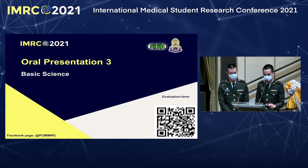The next oral presentation is titled 'Development of a High-Throughput Assay for Identification of Mucus Production Inhibitors as Potential Therapy for Asthma,' presented by Mr. Chantaphon Yim Nuan from the Faculty of Medicine, Ramathibodi Hospital, Mahidol University.